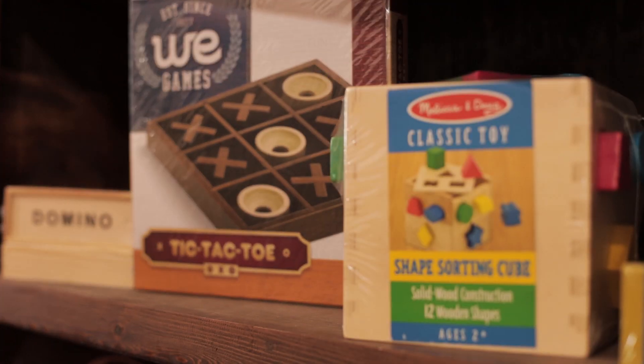Finally we have this classic shape-sorting block, perfect for early development in children. You can find it in our toy section.